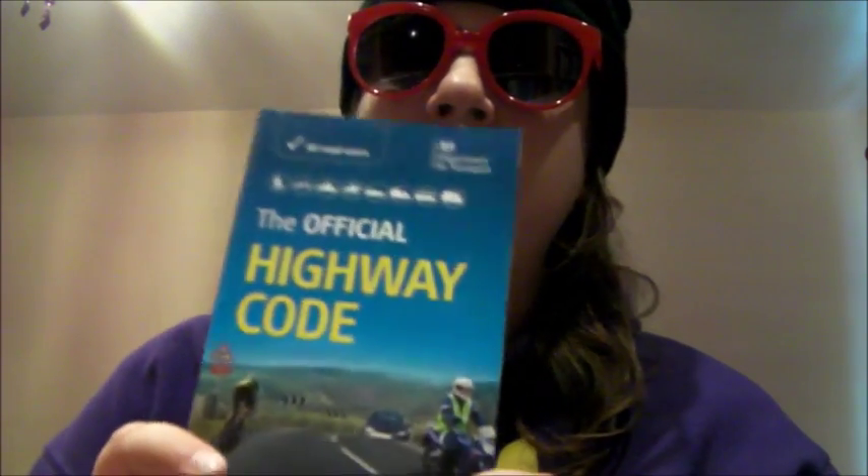Other books I found useful: Know Your Traffic Signs — I got all these off eBay by the way, new or next to new — and also the Highway Code. Those help as well.